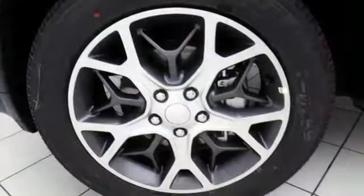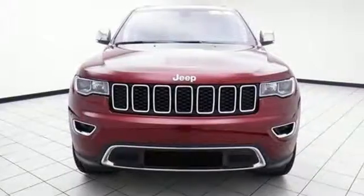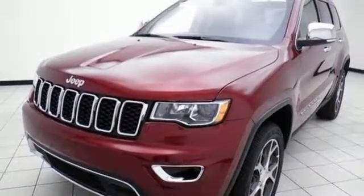It comes with all the amenities you need: streaming audio, power heated mirrors, front heated leather bucket seats, configurable instrument gauges, auto dimming mirrors, and dual zone climate control.